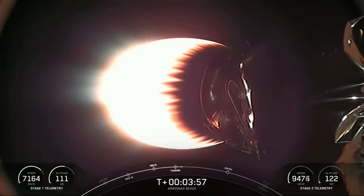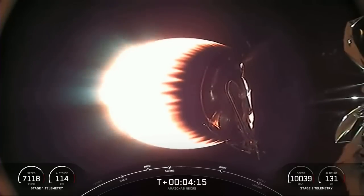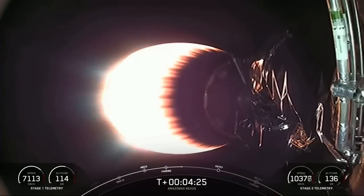It's just about T plus four minutes into today's mission. If you're just joining us, we had a successful liftoff at 8:32 p.m. Eastern from Space Launch Complex 40 in Cape Canaveral, Florida. You're joining us in the middle of the first of two planned MVAC burns ahead of satellite deployment. This is a particularly exciting portion of the mission because we have two major events happening right on top of one another. You've got that beautiful view of the second stage engine burn.